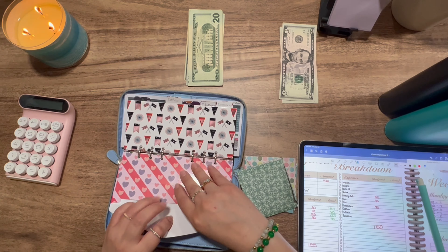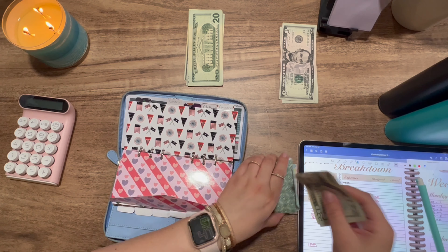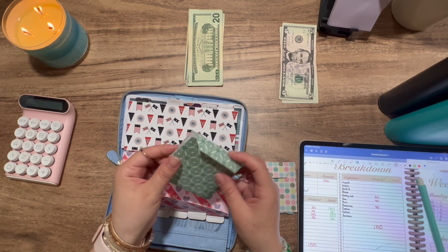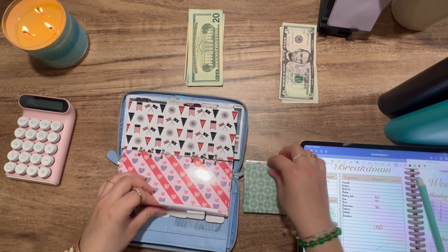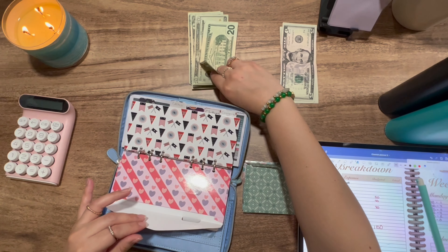Gas is getting $40. I used the money that was in there. I need to make another small envelope because it ripped on the side. So gas is getting $40.